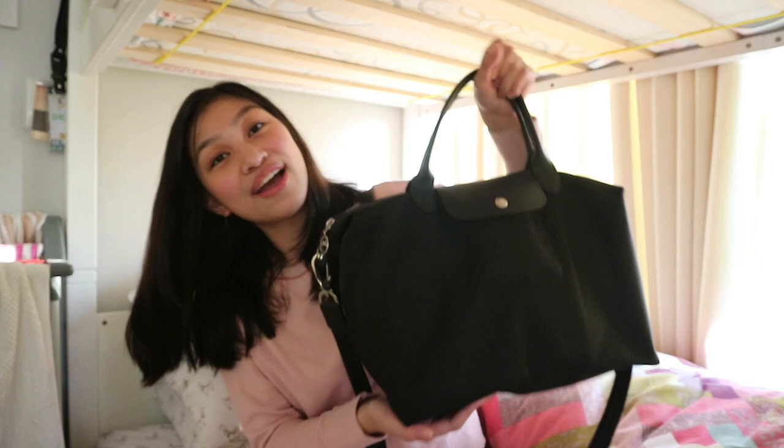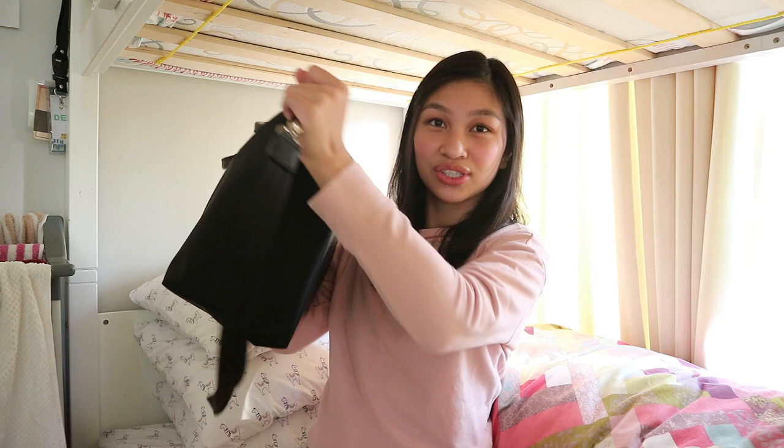Hi, my name is Denise and today's video is a 'What's in My College Bag.' If you didn't know, I am currently a nursing student at a university and I am in my third year, so I'm almost done. My bag might be too much for some or too little for others.